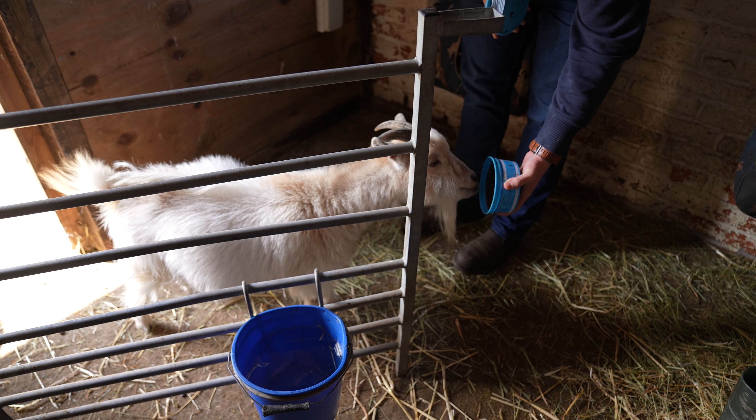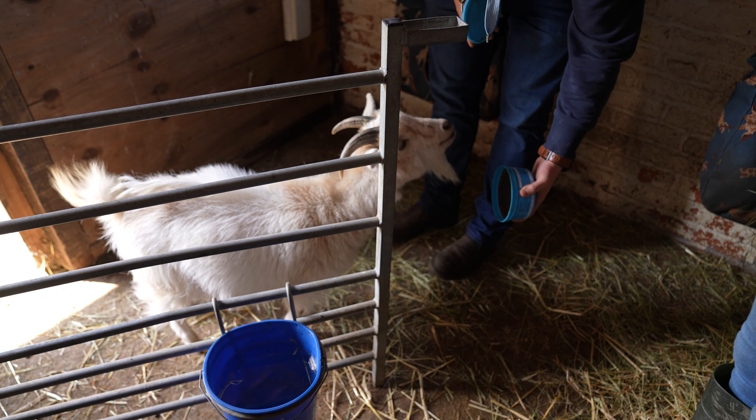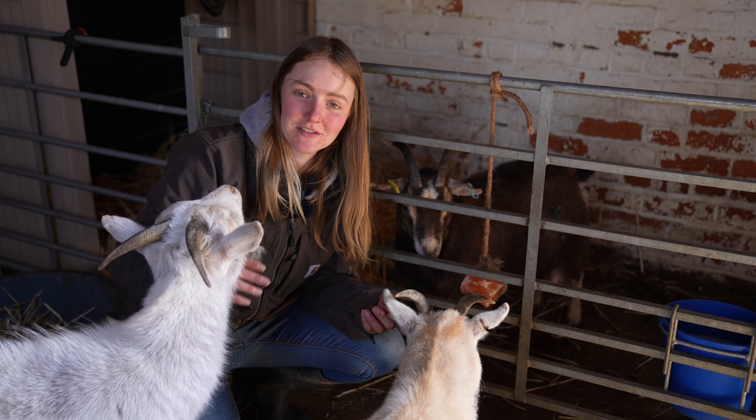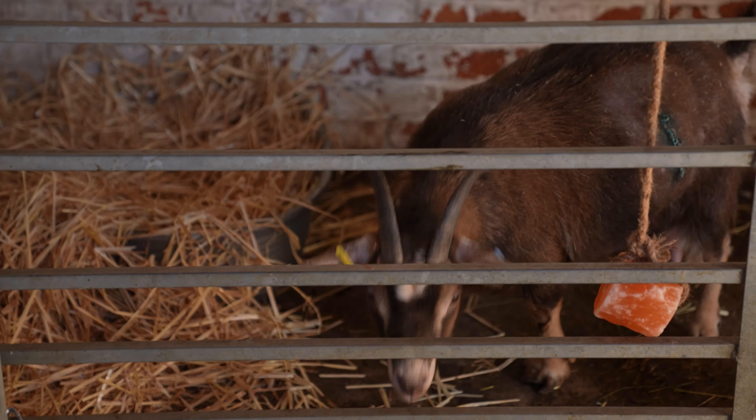These two little guys down here are my current pet pygmy goats — Spud and Smoky — who I actually bottle-fed at work and brought home as well. They're both castrated males, so thankfully there'll be no more babies for Petal. Goats can be a little funny with each other when they get introduced, so that's why they're all separate for now. It's also really important to keep them separate while Petal recovers from her C-section.